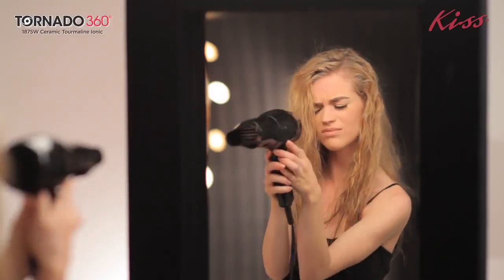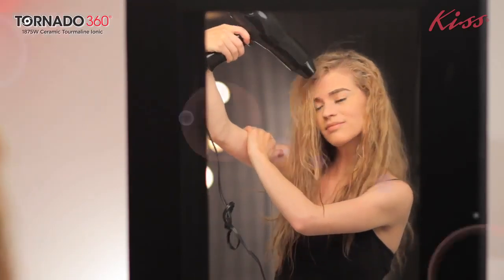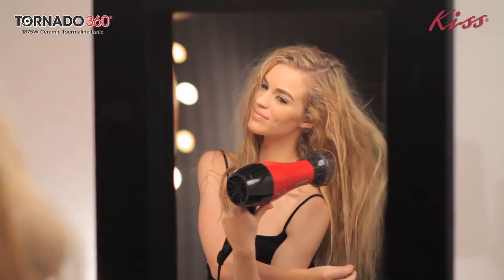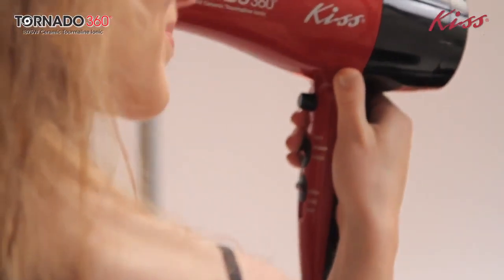Conventional dryers lock hot air in one place, which is the major cause of heat damage and the reason you constantly have to shake your dryer. To solve this, KISS has created the revolutionary patent-pending Tornado 360 blow dryer.